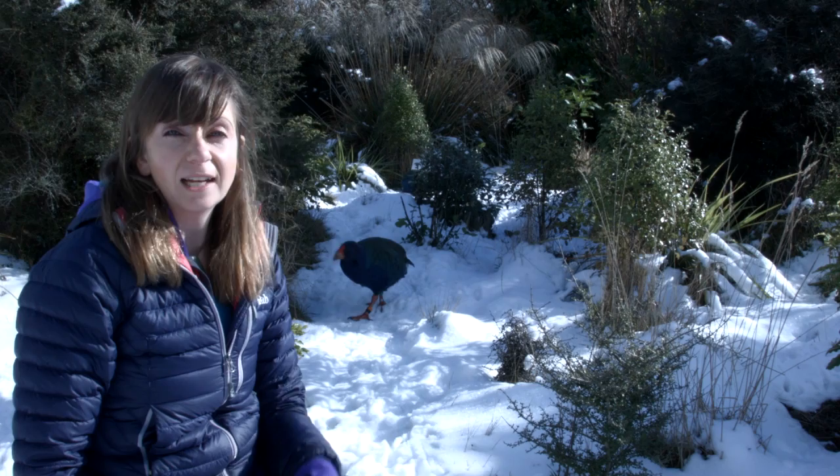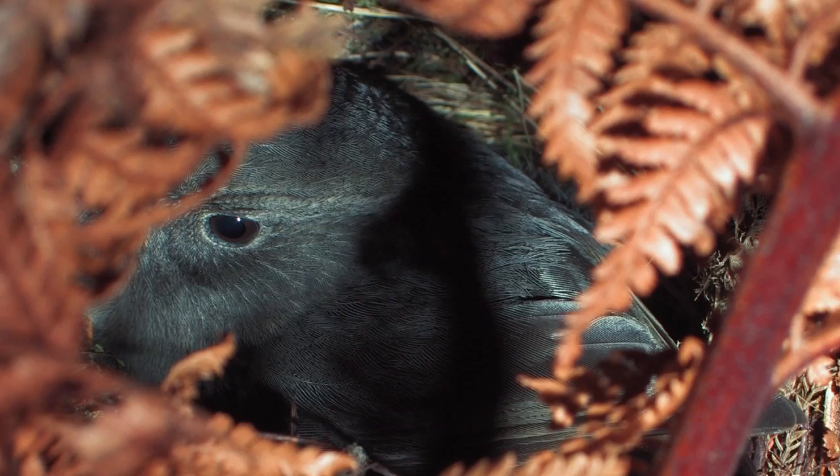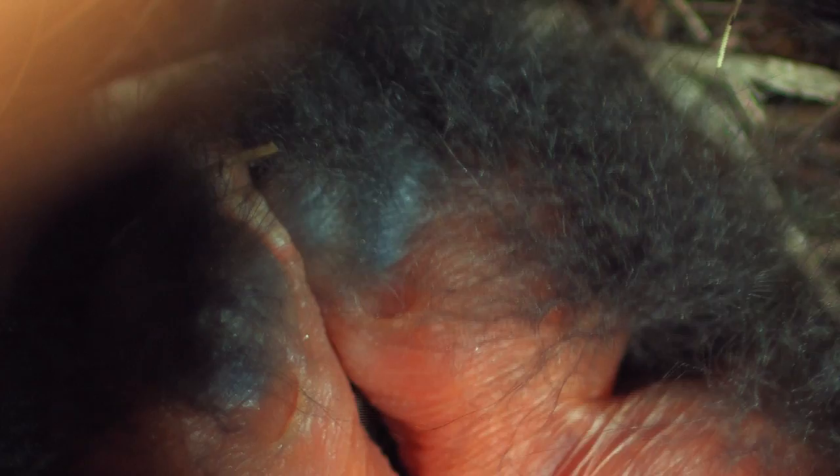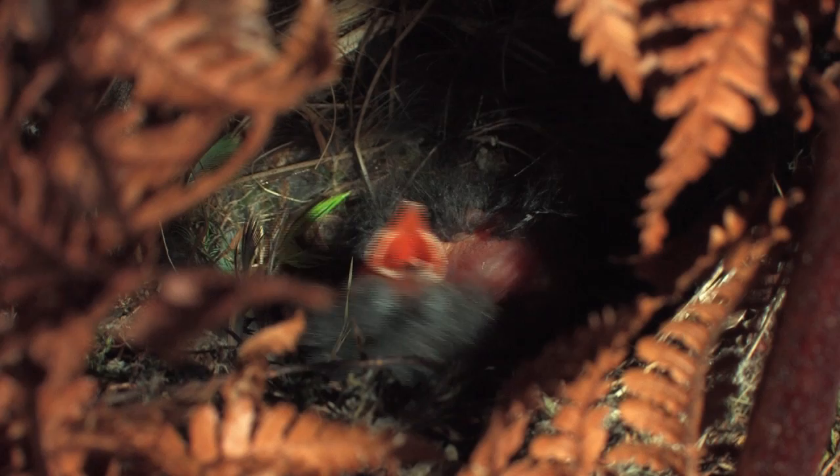It's not just rats and stoats that cause population bottlenecks. When we move birds to sanctuaries like Orokanui in Dunedin, where we are today, we can only move a few individuals, and this creates a secondary bottleneck. The inbreeding that often follows a bottleneck causes a lot of problems — one of the biggest is poor hatching success. We can't fix that problem until we understand exactly what is causing it.